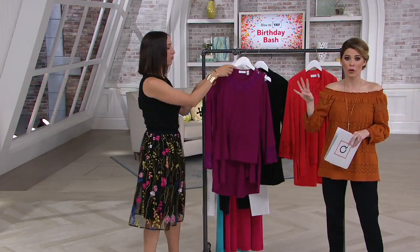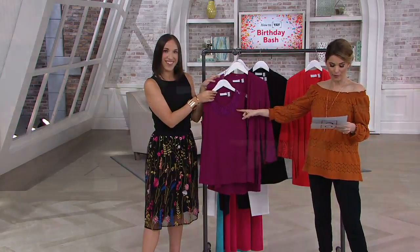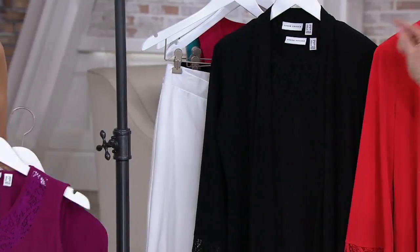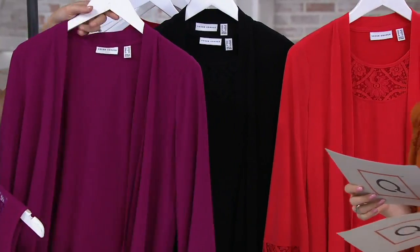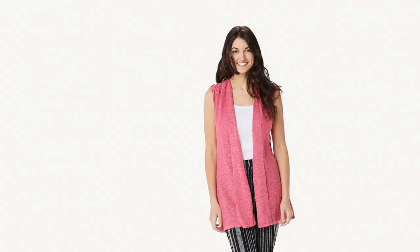If you want to take advantage of those four easy monthly payments, now is the time to do it, because the four easy pay goes away at the end of today. Vibrant fuchsia is extra small through large. Black is extra small through extra large. And coral flash is medium through 2X. Item number A351011 — you're getting a set, two pieces: the tank and the cardigan.